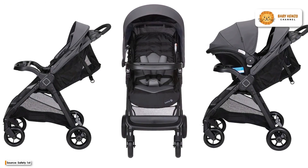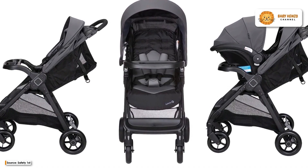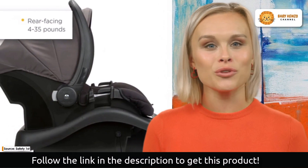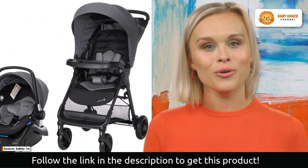Meet the new Safety First Smooth Ride Travel System, the ideal companion for trouble-free strolling with your baby. You can put an end to the hassles that other strollers can cause and enjoy the smoothness and ease that this travel system provides.